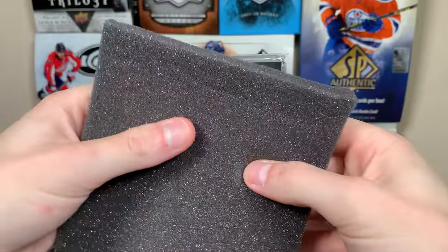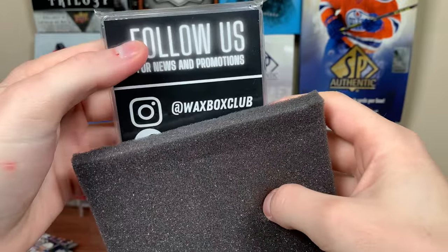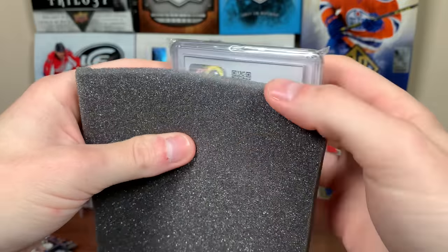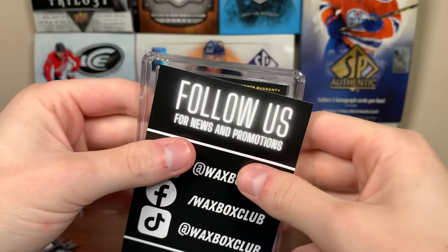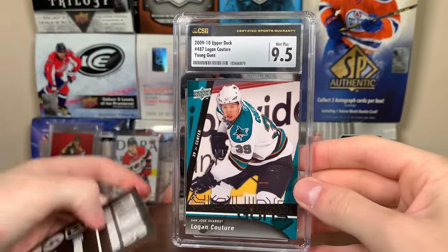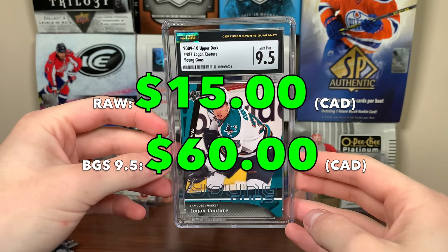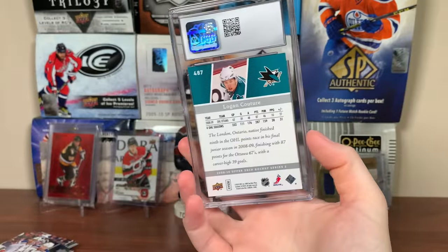Now let's get to the graded card. It's right here — Follow Us. Which way is it? I just revealed it — it's a Logan Couture. What's the grade? 9.5! Logan Couture 2009-10 Upper Deck Young Guns — CSG 9.5. Sharks captain, quality player. Not bad right there.